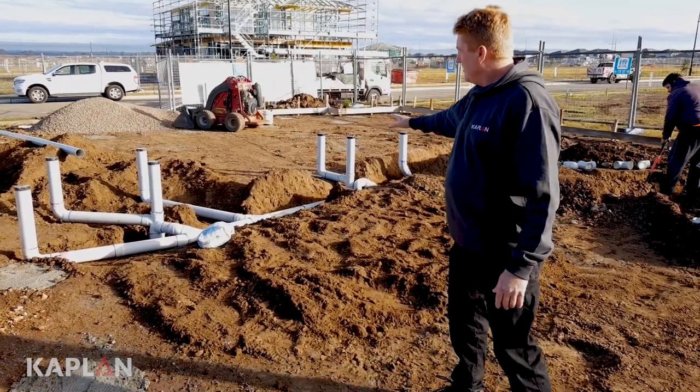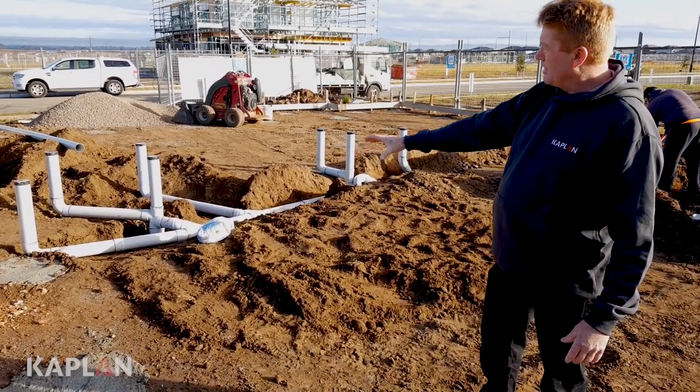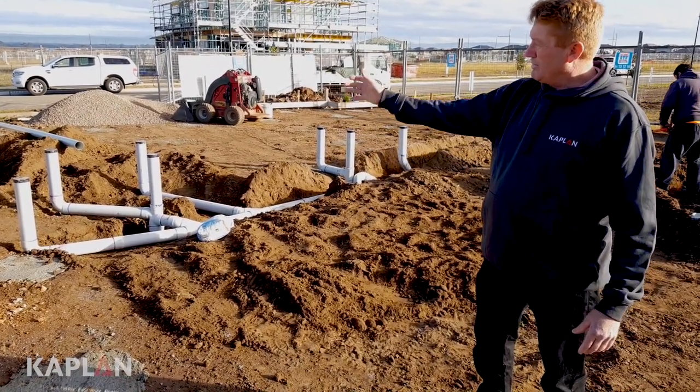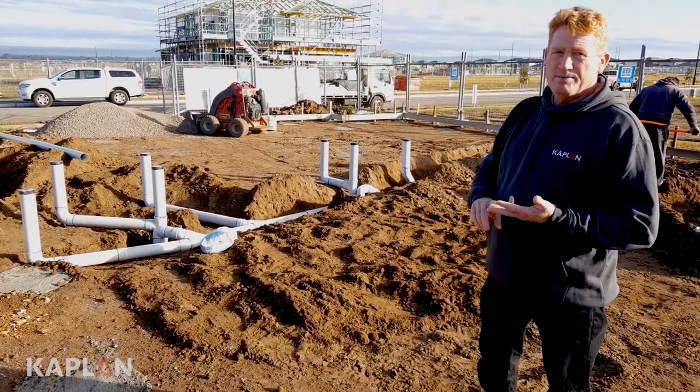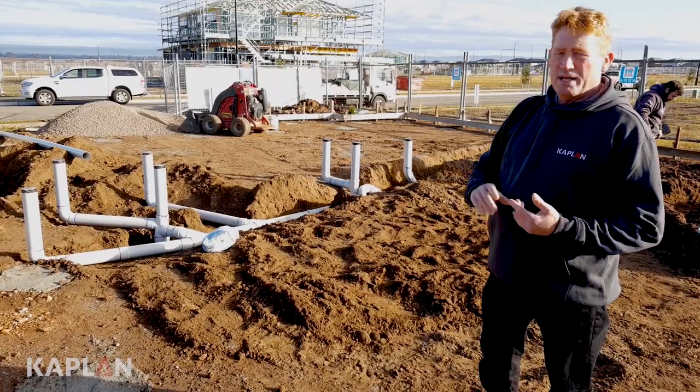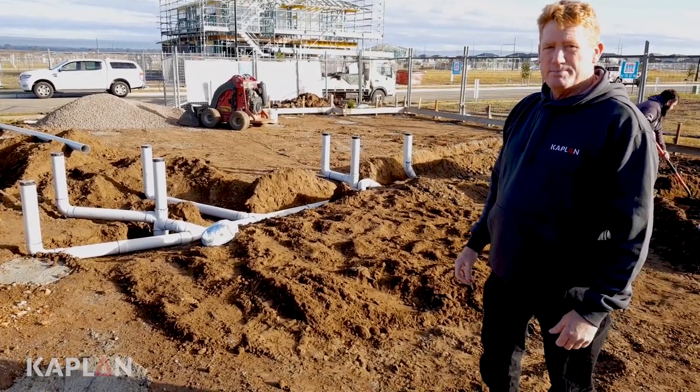So you come in here, you've dug it down nice and deep so it's under the slab, and all these pipes will then come up through the slab. They'll pick up things like your toilet, your shower, your vanity, your laundry tub, and it'll take all the water out under the house and into the sewer system.